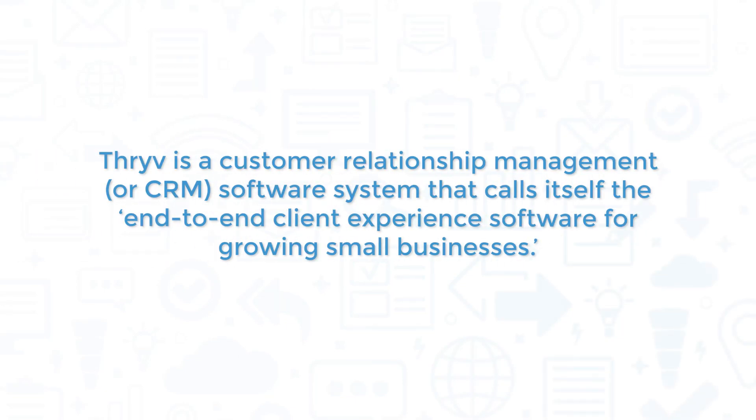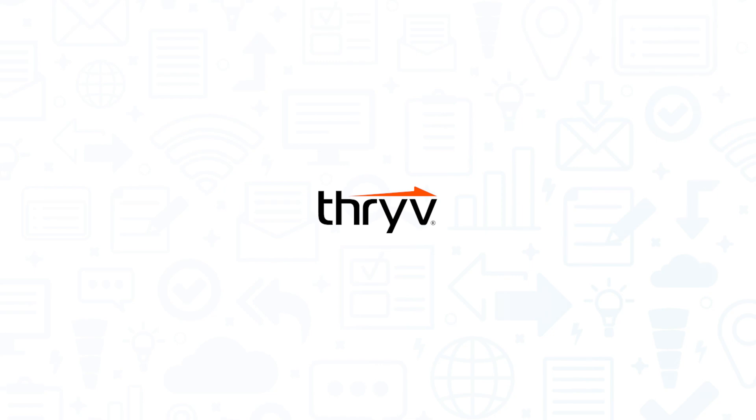Thrive is a customer relationship management, or CRM, software system that calls itself the end-to-end client experience software for growing small businesses. If you're in the market for CRM, marketing automation, or invoicing software, you'll want to consider Thrive.